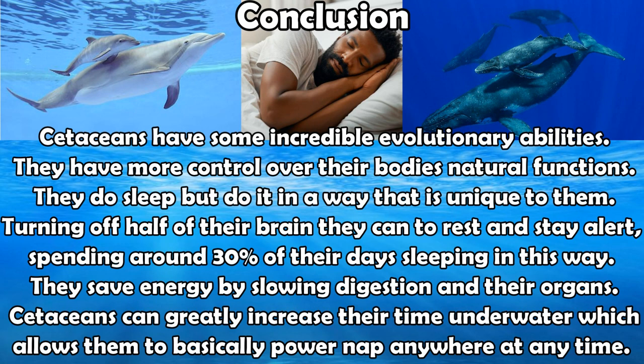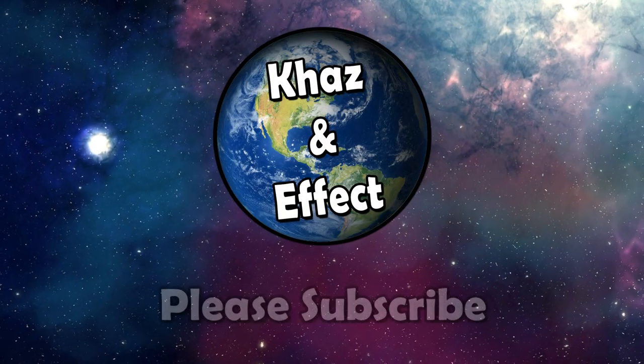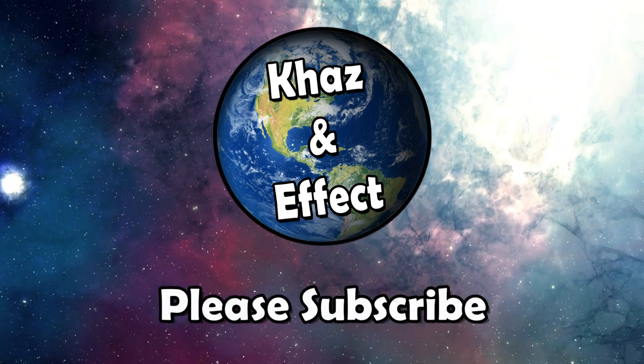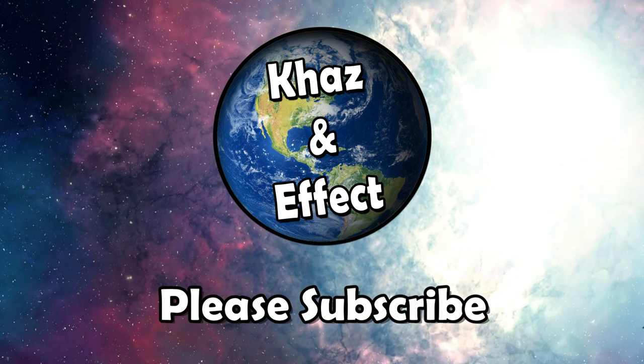If you enjoyed this video and wondered the same thing, please hit that like button and subscribe for more. And if you have any strange thoughts or questions you want the answers to, leave them down in the comments below. Until next time, I'm Kazi — whales and dolphins are the catnapped kings and queens of the ocean, and thank you for watching.